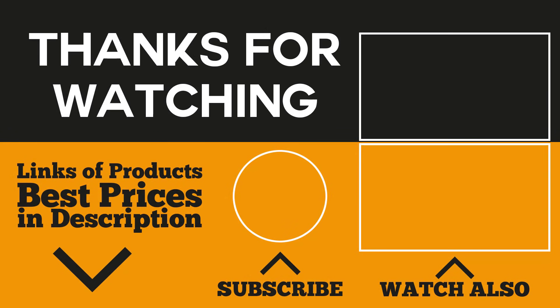That wraps it up for our review of the best work boots in the market today. Remember, when buying gear and equipment that's meant to keep you safe, comfort should be part of your requirement. If you enjoyed the video and were able to choose the best work boots, head to the description below to see the best prices of the products mentioned. Don't forget to subscribe to get notified of our new videos. Thank you for watching.